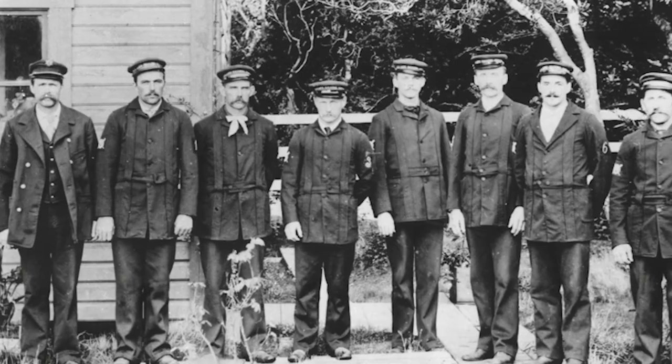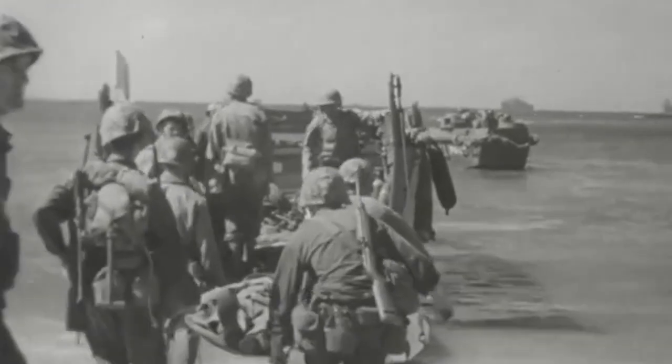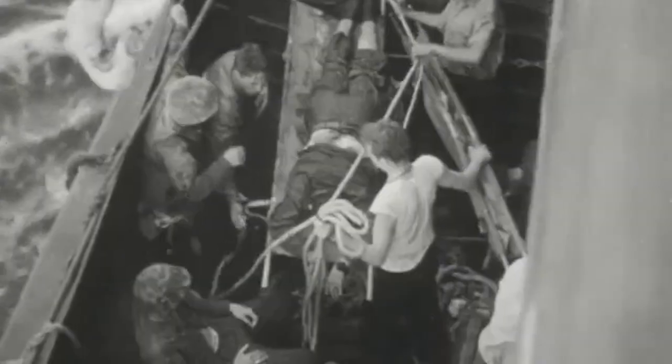But before the responsibility fell onto the Coast Guard, it belonged to its predecessor, the Life-Saving Service. And in 1915, when the Life-Saving Service merged with the Revenue Cutter Service to form the Coast Guard, they continued their beach patrols. This became particularly important for the country during the 1940s, while they were in the middle of the Second World War.